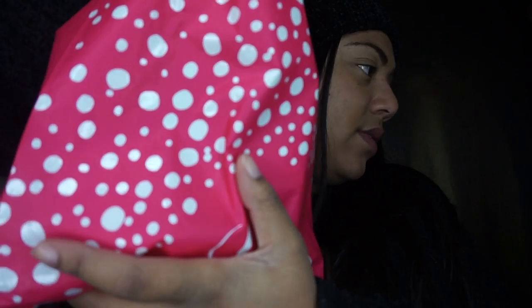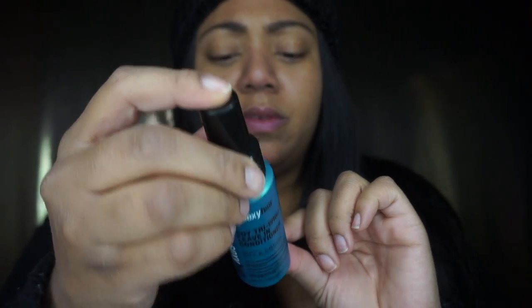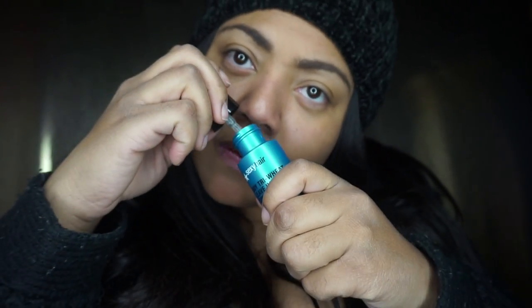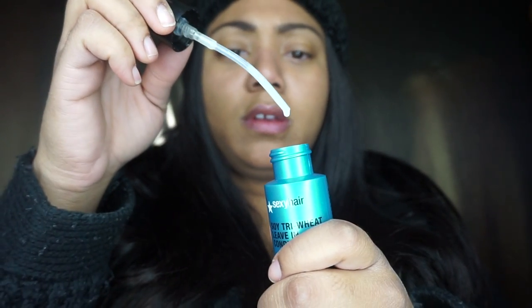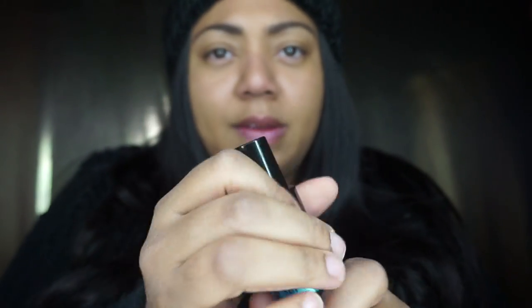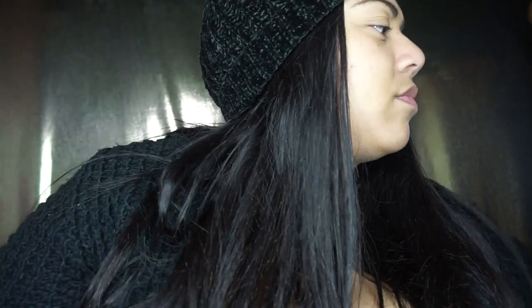I got some Sexy Hair Soy Treatment Wheat Leave-In Conditioner. I'll probably use this on my curly wigs - I don't know if I'd use it on my real hair. Oh, it smells good - it's like a light, really thin serum. I'll use this on my curly hair. I got this as gratis at the holiday party, along with the other hair products.